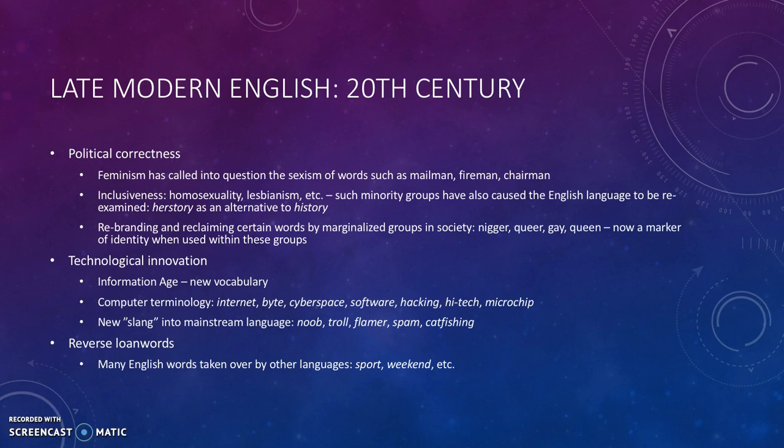The 20th century has also seen technological innovation. The information age has created new vocabulary — computer terminology like internet, byte, cyberspace, and software. But also, internet slang has entered mainstream language: noob, troll, spam, and so on. And loan words from English have entered other languages, like Danish — for example, sport and weekend.